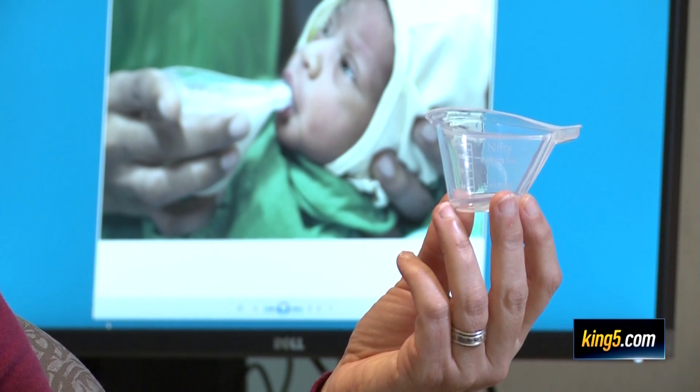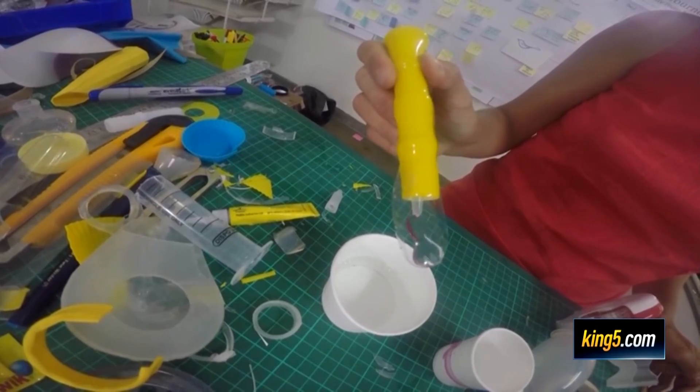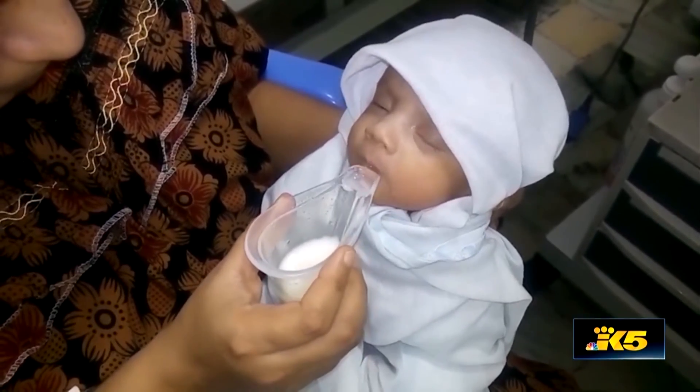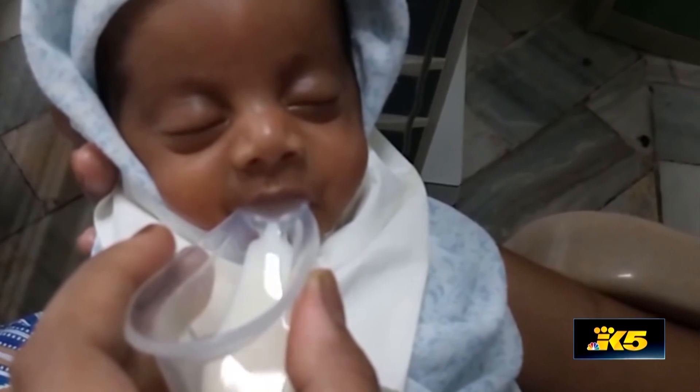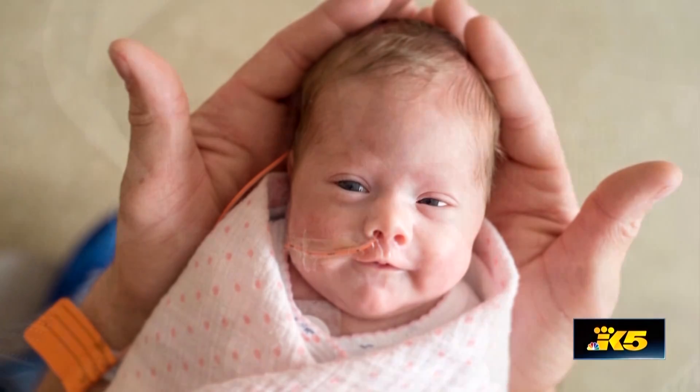Associate Professor Kristi McKinney says the next step for the Nifty Cup is identifying and testing uses to expand its utility. A lot of times, things created for low-resource settings boomerang back to have benefit here. In the United States, this is really a cup for infants with breastfeeding difficulties, regardless of the origin.